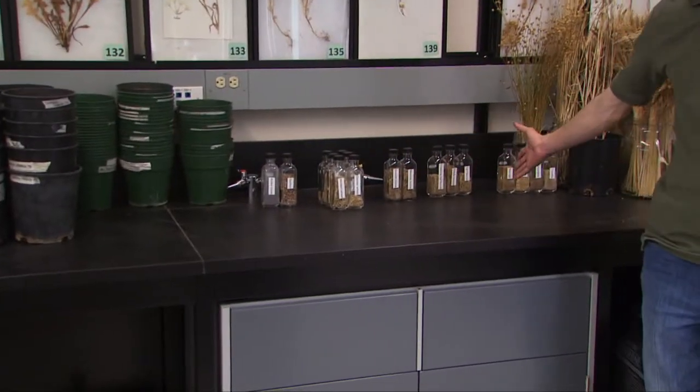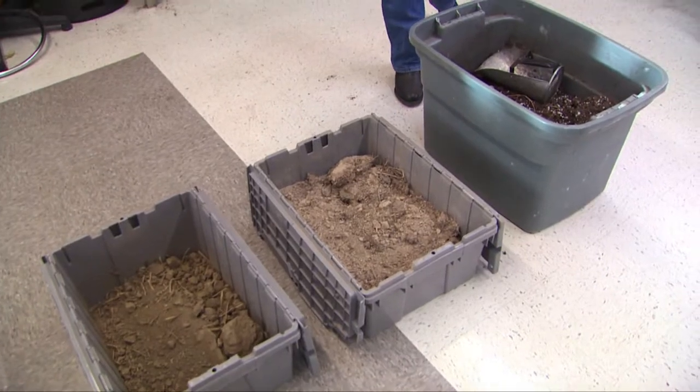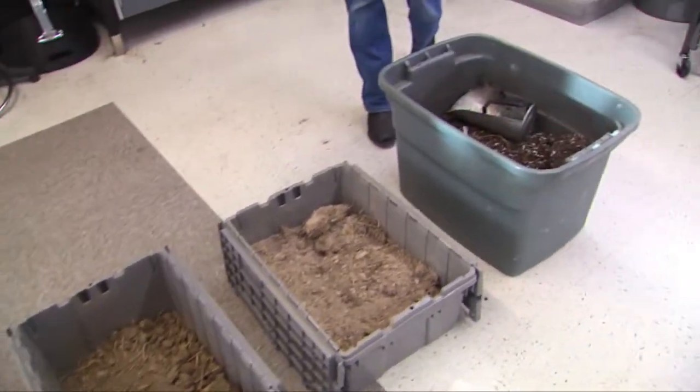So we take the seeds of those grasses and legumes, we take a number of different types of soil — some potting medium and then some various soils from southern Alberta — and we put those things together to see how the various forage crops or perennial crops grow in different conditions.